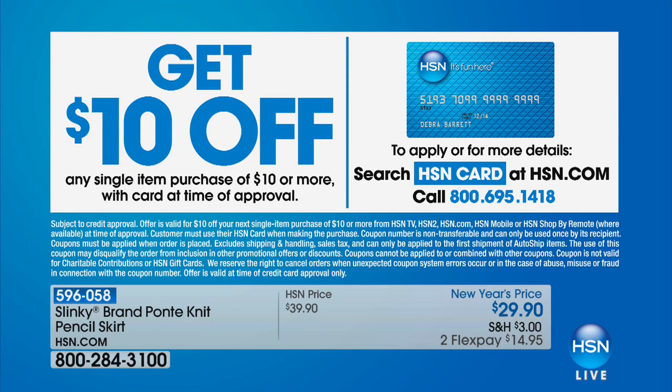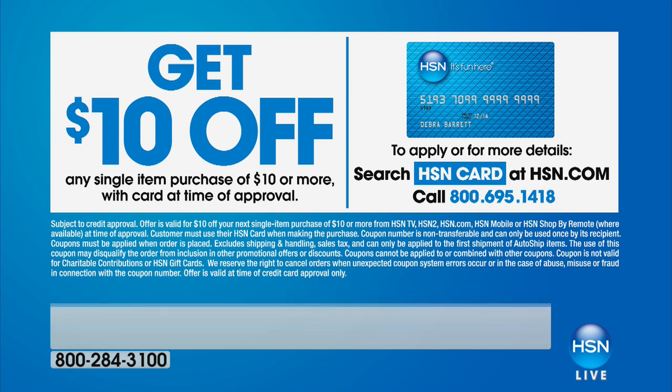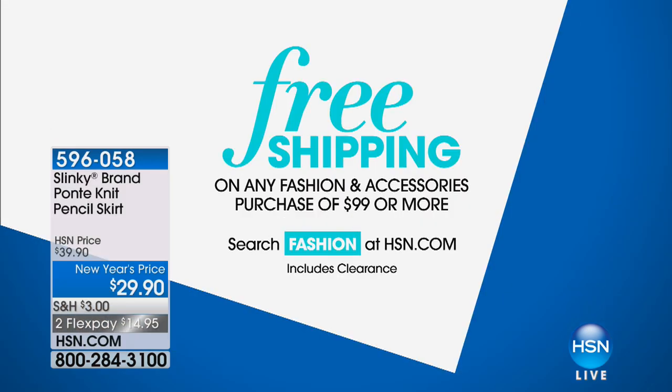If you're just joining us, we have an opportunity to save you an additional $10 on your order today by signing up for our HSN credit card — no annual fee and lots of great VIP benefits throughout the year. Once you get approved, we'll give you up to $10 on your first single item purchase. We'd also love to share about our shipping and handling savings — when you spend $99 or more on fashion and accessories, we'll take care of all your shipping and handling.